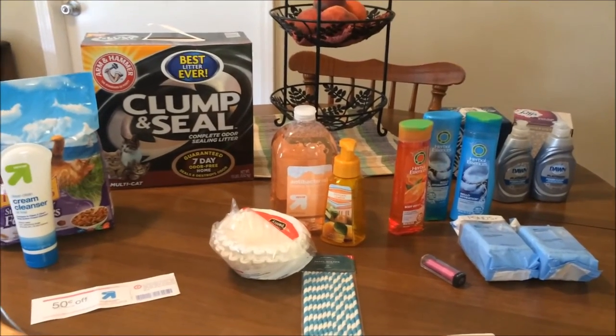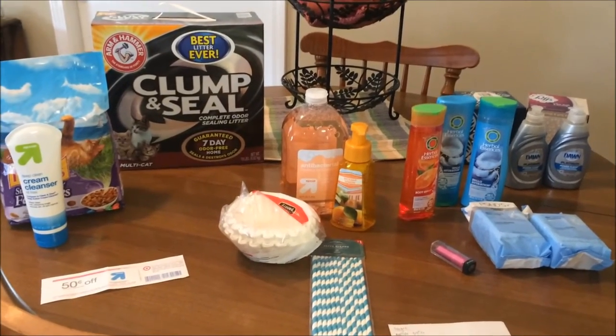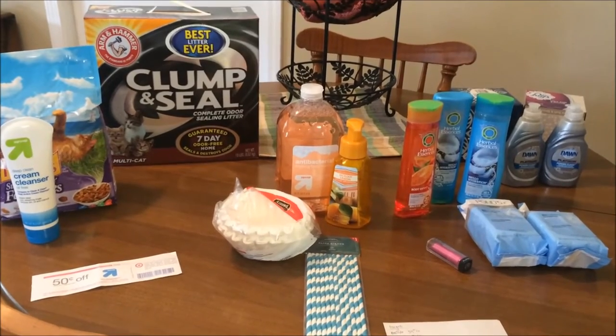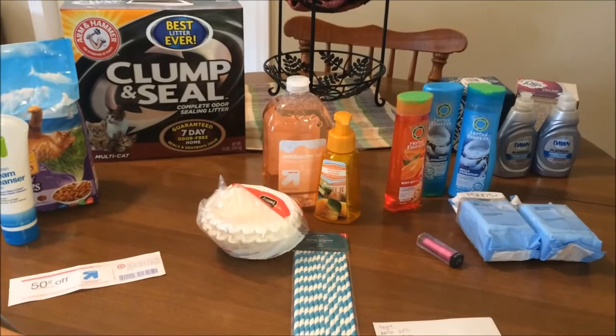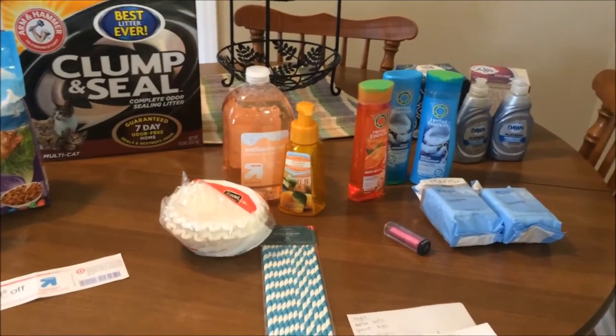Hello everybody. Today I have a Target haul for you. I thought this week instead of doing a grocery haul, I would do a Target haul just to show you how I save money on household supplies instead of groceries.